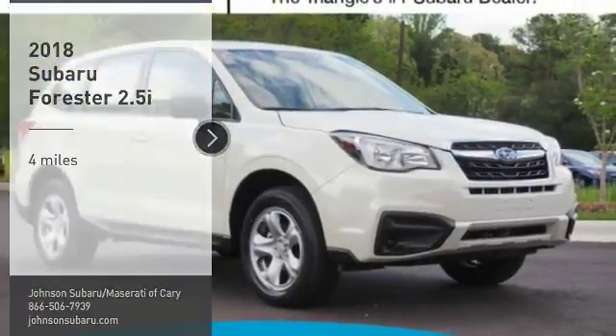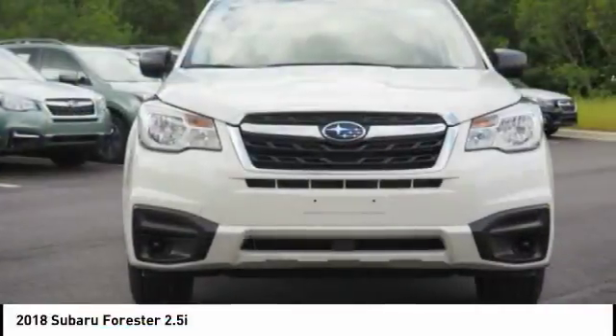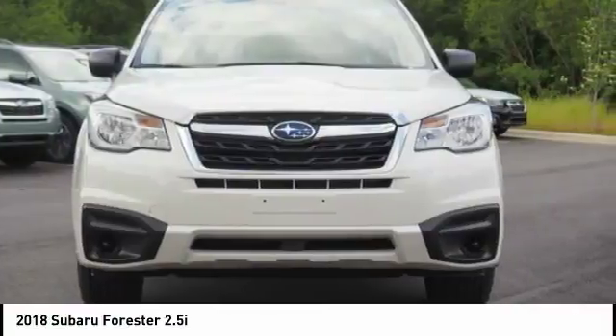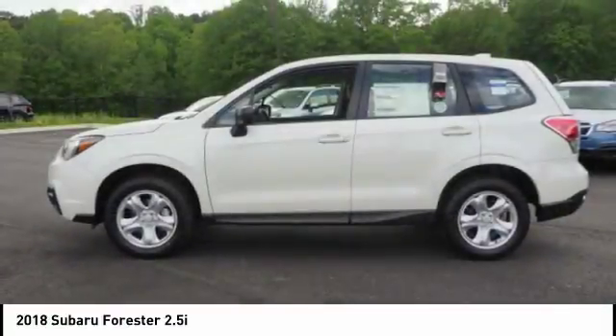Looking for the right vehicle? Check out the 2018 Forester. The Subaru Forester is a sensible, practical and affordable vehicle. It has an impressive comfortable ride and handles well.